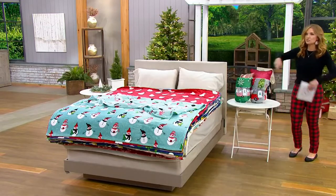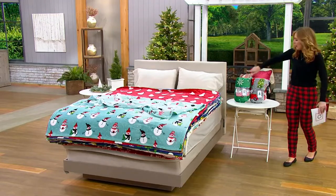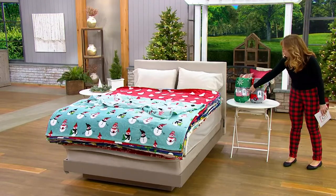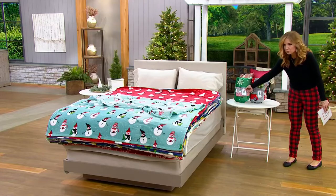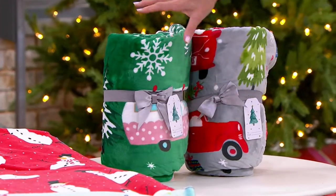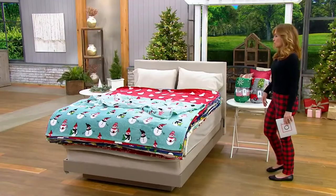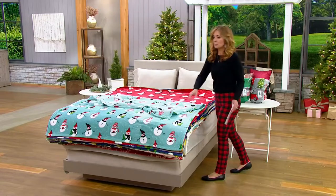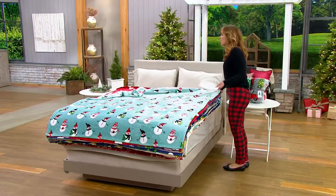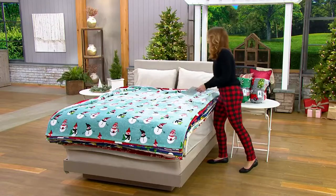They come to you like this — we simply open them up to put on the bed and show off all the patterns. They come with a grosgrain ribbon and a beautiful watercolor-style gift tag that says 'to' and 'from.' They're bound up nice and tight so shipping is super easy. We have a lot of choices and several are limited — we had 21,000 orders yesterday.